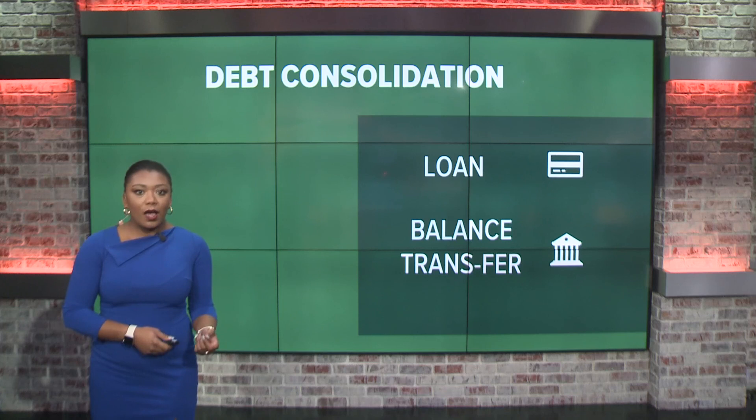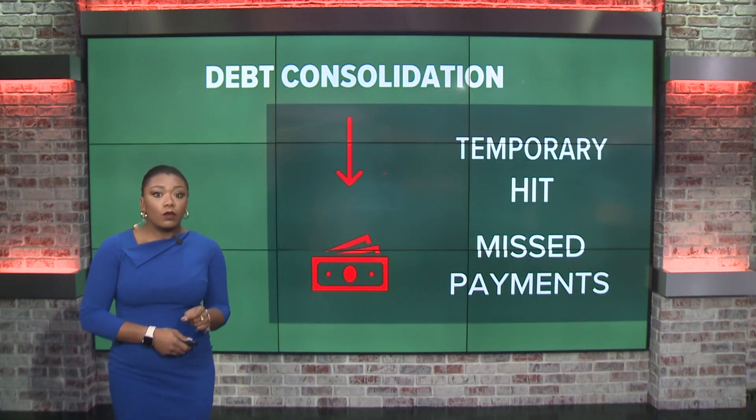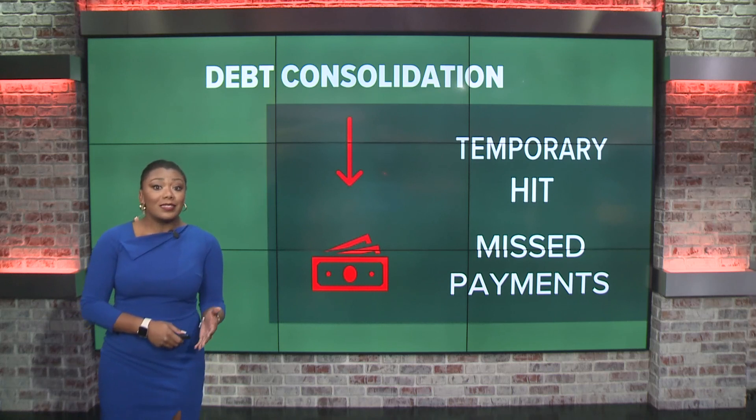So as long as you pay off the entire balance in that time, you're going to save yourself hundreds of dollars in interest. But here's where this could go wrong: that hard inquiry from applying for a loan or a new credit card can temporarily hurt your credit score — that hit can be as low as three or four points or as high as ten.